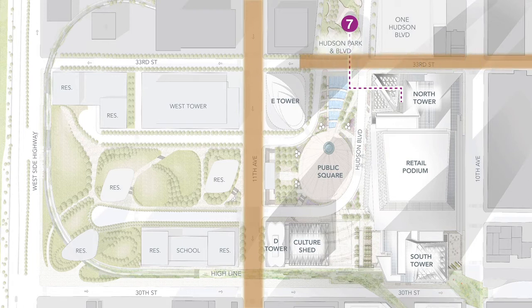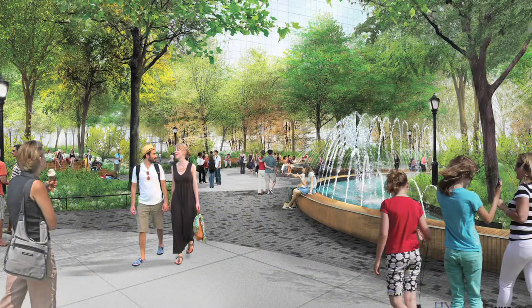We have a continuous connection on 33rd Street, which is equally important because that takes you straight into Hudson Boulevard, Hudson Boulevard Park, and the subway.